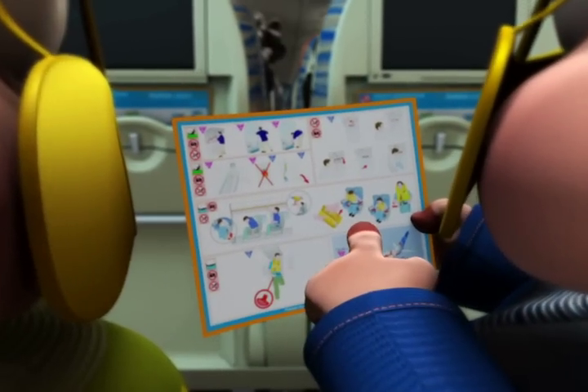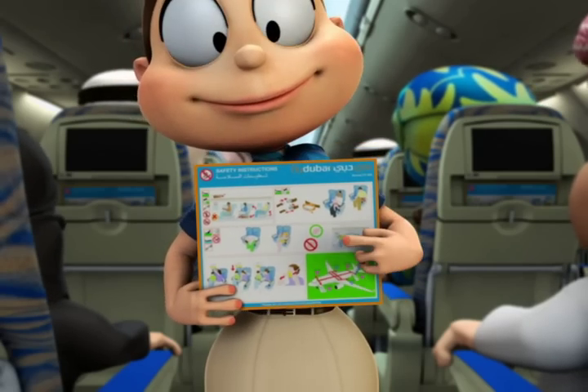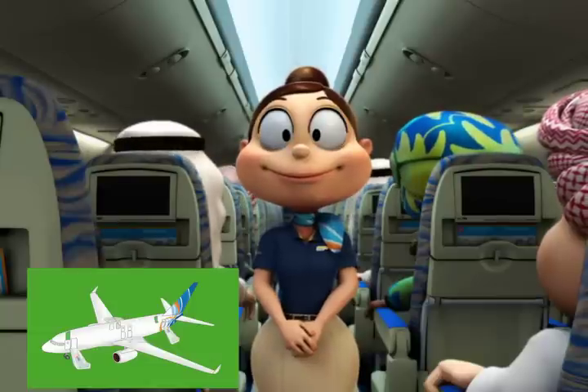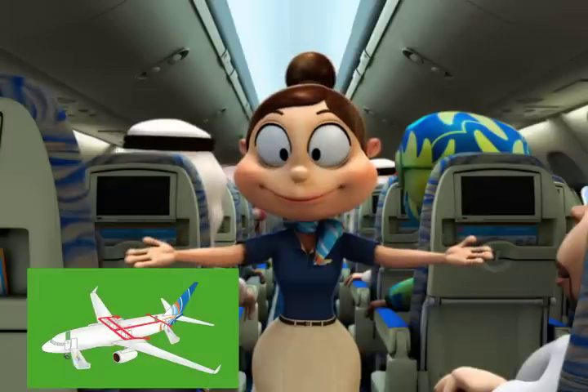and life jackets. It also shows the brace position you must adopt if you hear 'brace brace'. There are eight emergency exits: two doors at the rear of the cabin, four window exits in the center of the cabin, and